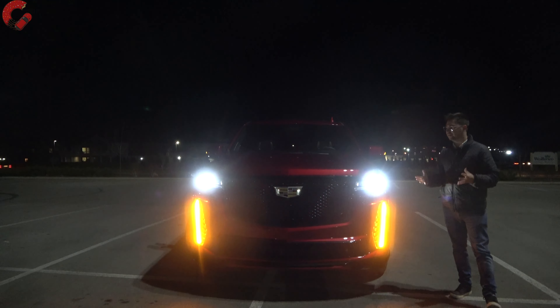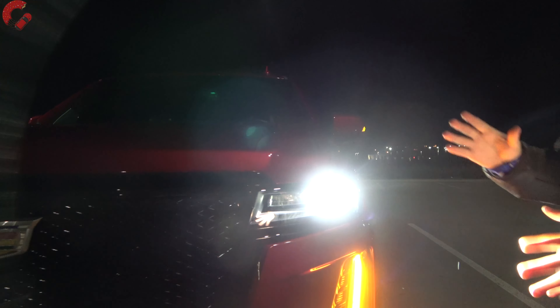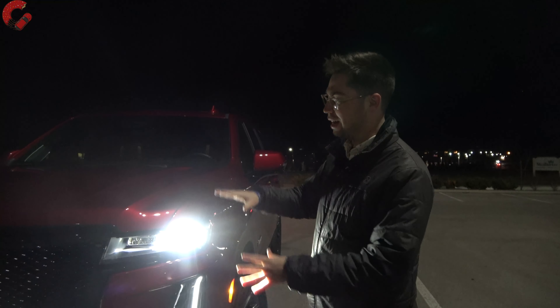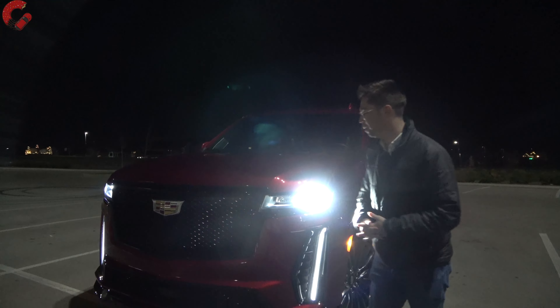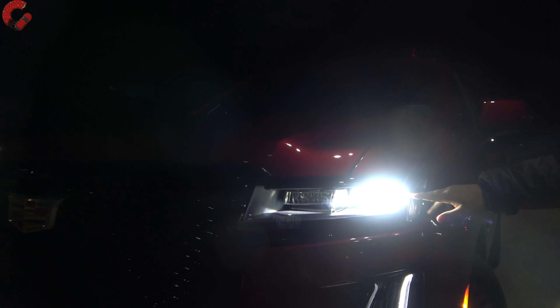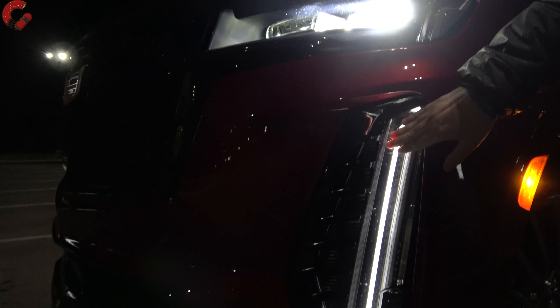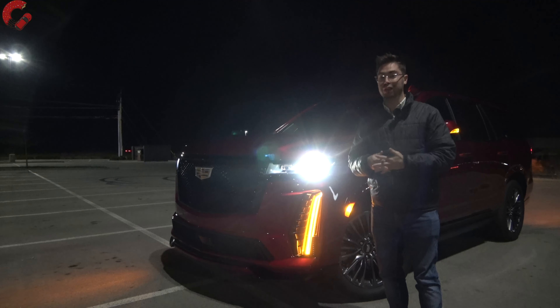Starting at the exterior of the Cadillac Escalade V — this is pretty much signature Escalade on the outside, with a few different elements to make it sportier for the V model. Being the V, we get the fully blacked-out grille, which shows up decently at night. As for the headlights, we have signature Cadillac Escalade premium full LED lamps with two crystals inside — high beam, low beam — plus a waterfall LED daytime running light and turn signal indicator with intricate details. This piece also has an animation as you approach the vehicle.